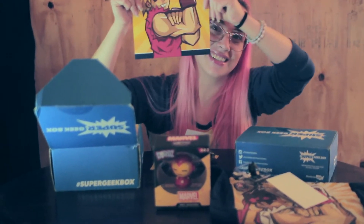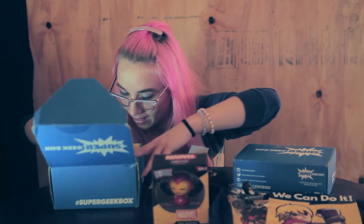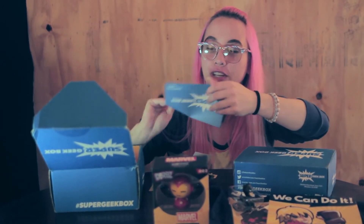A poster for another Street Fighter character — cool, it matches with the shirt. Alrighty, so that includes our Super Geek Box Versus for January 2016.